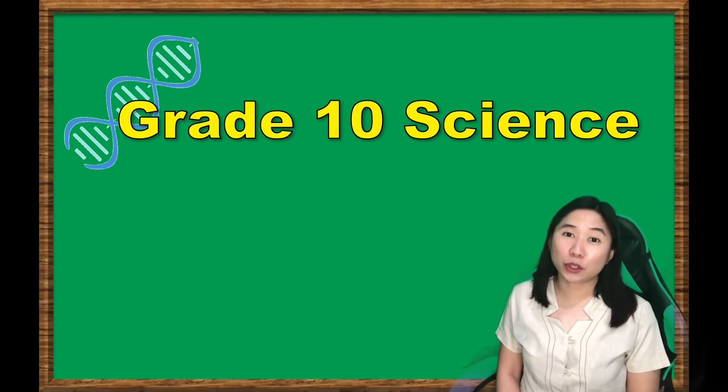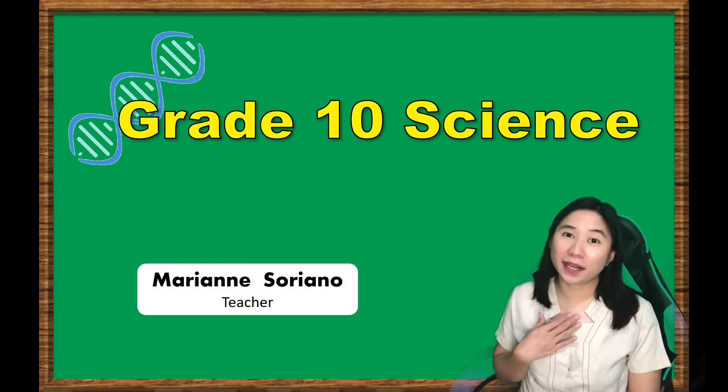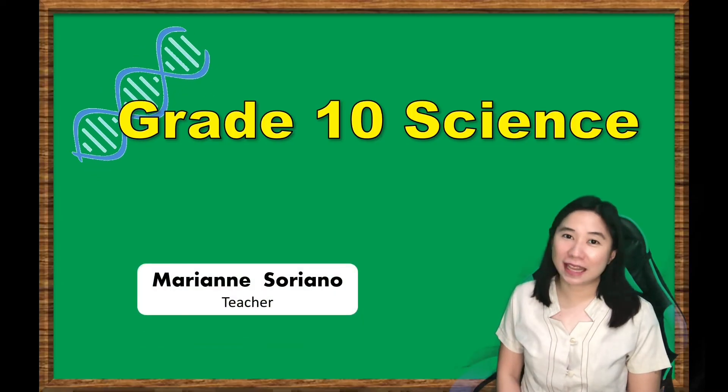I hope you learned and enjoyed our lesson. This is Marian Soriano. See you in the next lesson.